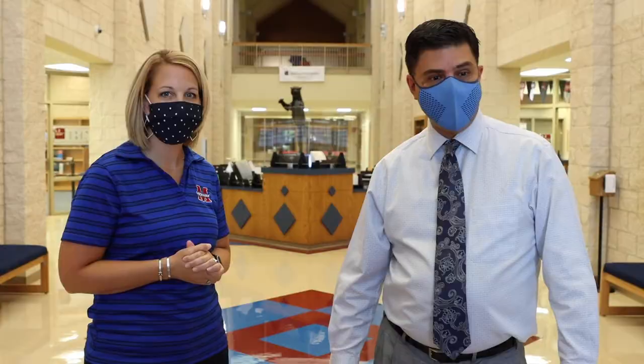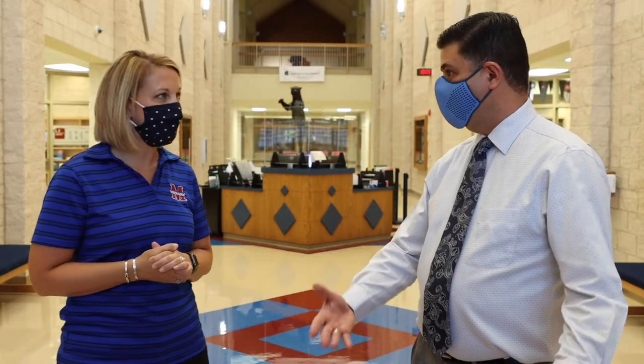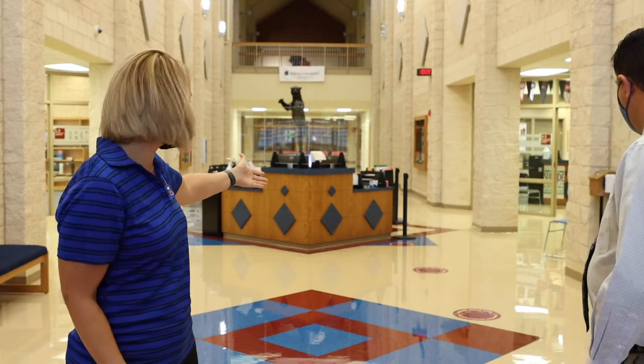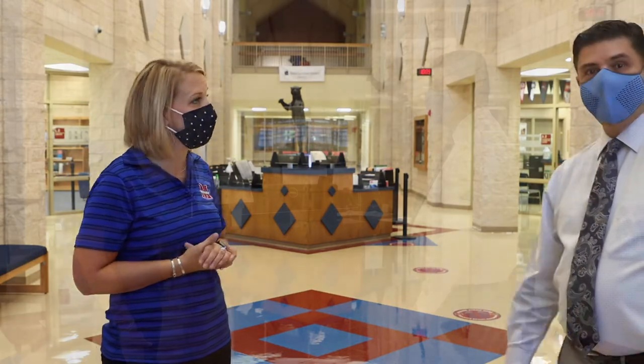I also noticed those great circles. I assume that as visitors come in that's a way to keep the six feet of social distancing, the physical distancing. Yes sir. We have implemented that inside the building as well as in our foyer — a six foot distance, just like you would step up at the grocery store or any other location in town.